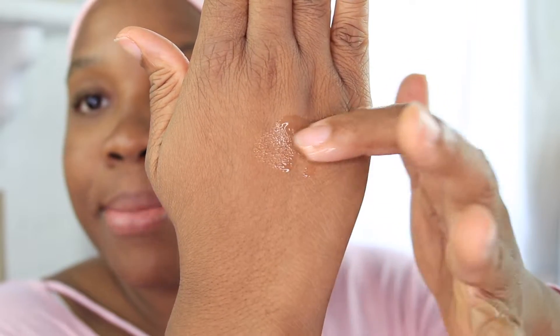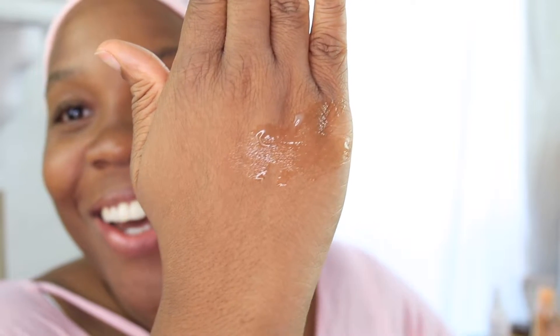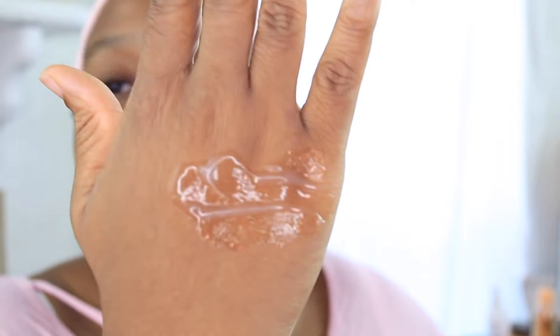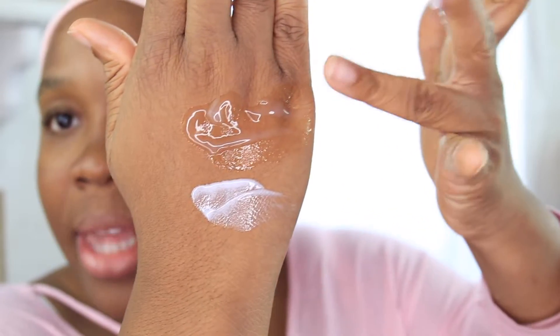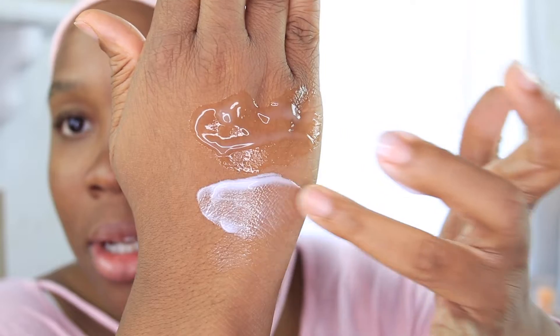The first product I'm going to swatch is Glow Recipe. Okay, there we go — that's Glow Recipe. Now I'm going to swatch Bliss on the same hand. So that's what you get — that's Glow Recipe and this is Bliss. It gives you that milky looking texture.